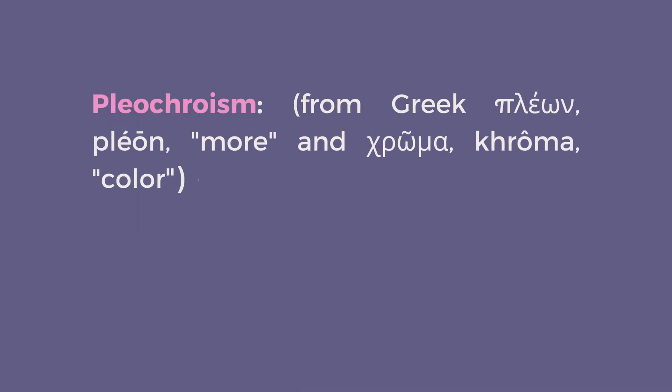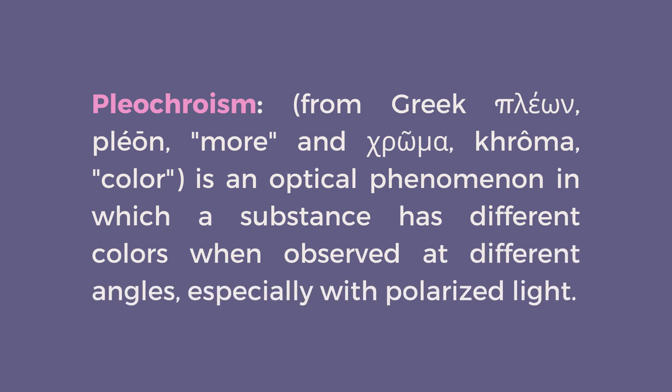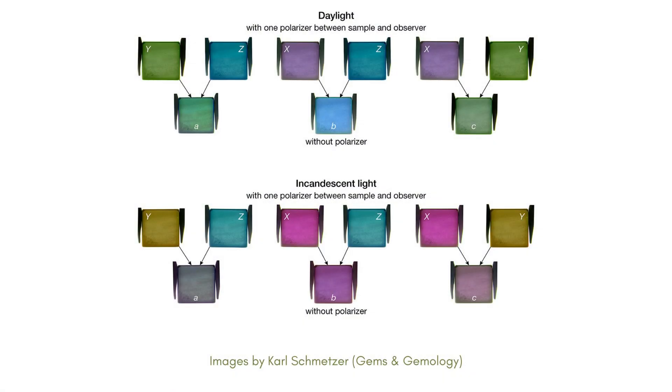Alexandrite also exhibits strong pleochroism, displaying different colors when viewed from different angles. Typically, it showcases three pleochroic colors: green, orange, and purple-red. However, it's important to note that the dramatic color change of alexandrite is not due to its pleochroism, but rather its unique light-absorption characteristics.